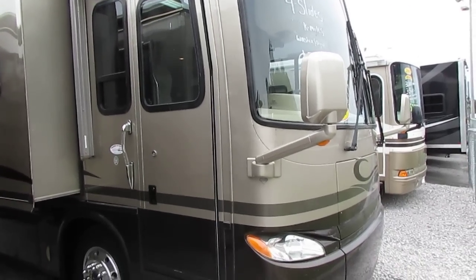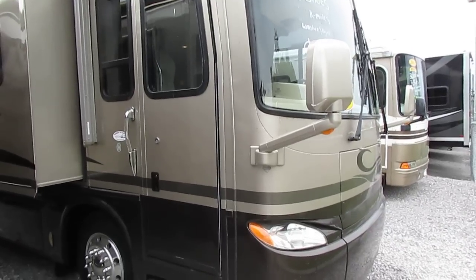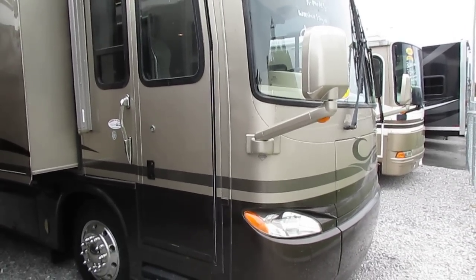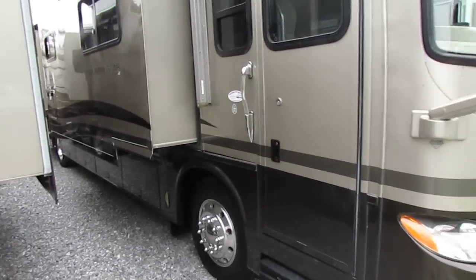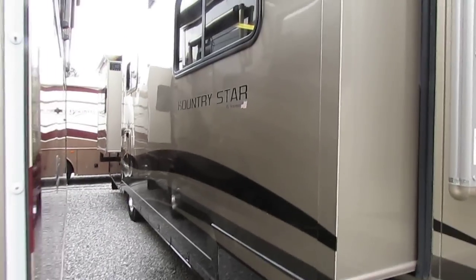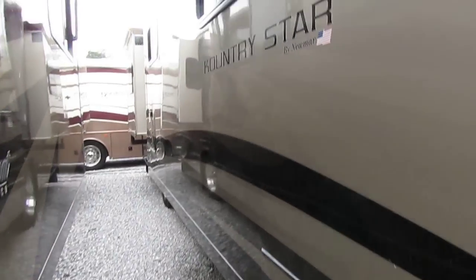It's only got 53,000 miles. It's got that big 330 ISC Cummins diesel with a class-leading 900 pound-feet of torque, which is 40 more than a Caterpillar has. All full-body paint.